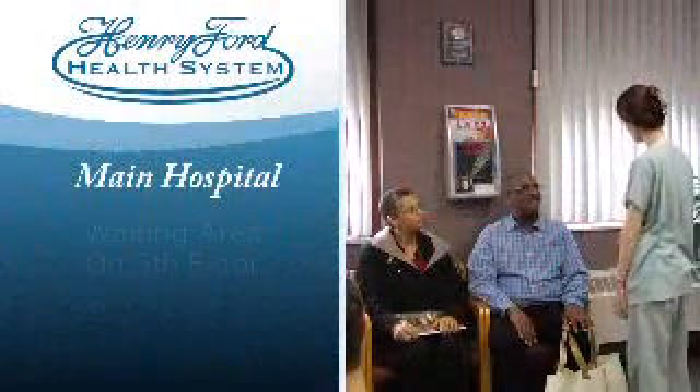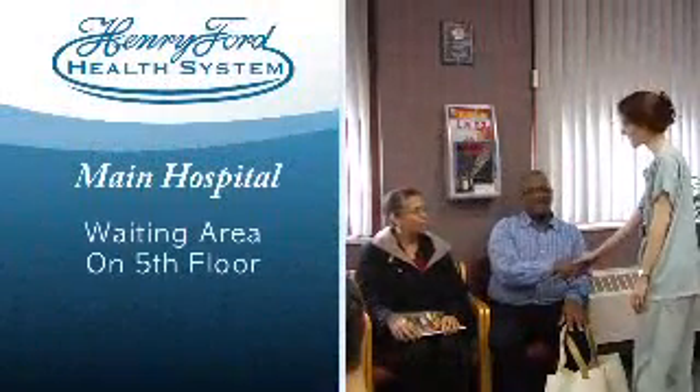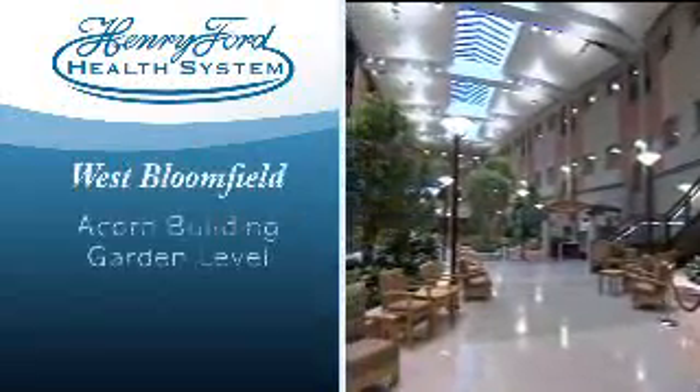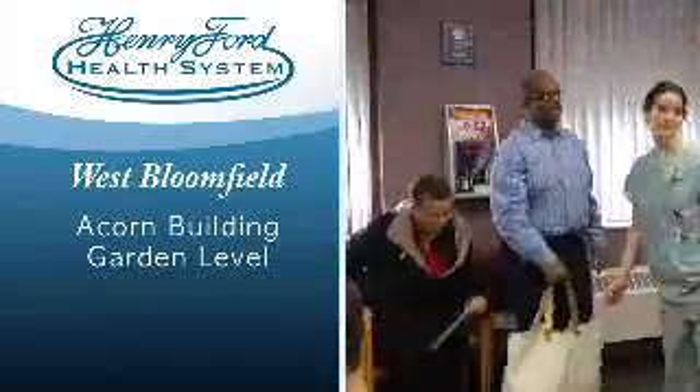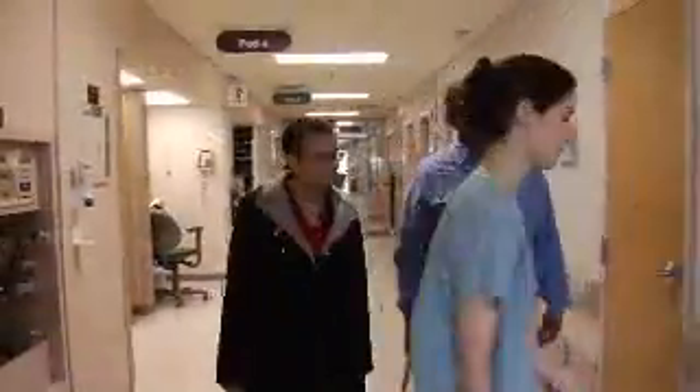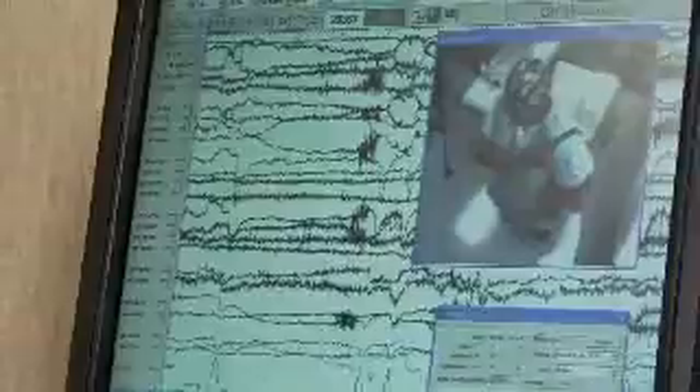Upon arrival to Henry Ford Hospital, you will go to the waiting area on the fifth floor of the main hospital building. At Henry Ford West Bloomfield, this is located in the Acorn Building, Garden Level. At Henry Ford Hospital, the patient will be escorted to a special care unit with seven private rooms. At Henry Ford West Bloomfield, this special care unit has four private rooms. Each room is equipped with a video camera, microphone, and special EEG equipment that records brain activity and changes in your behavior.